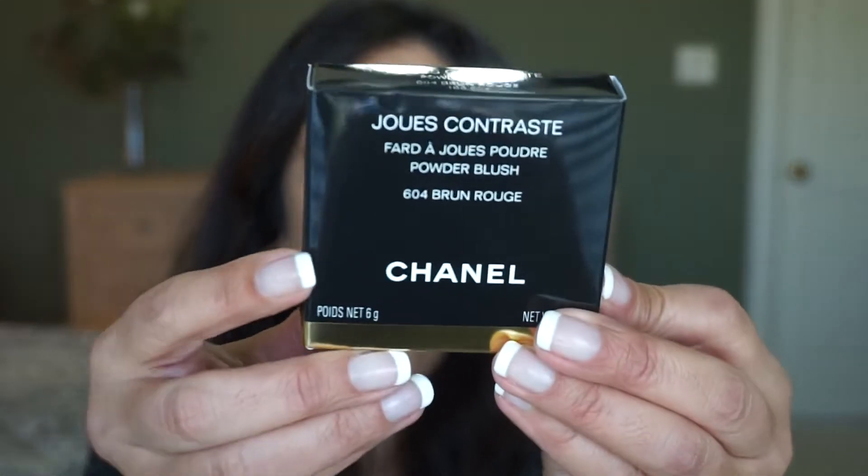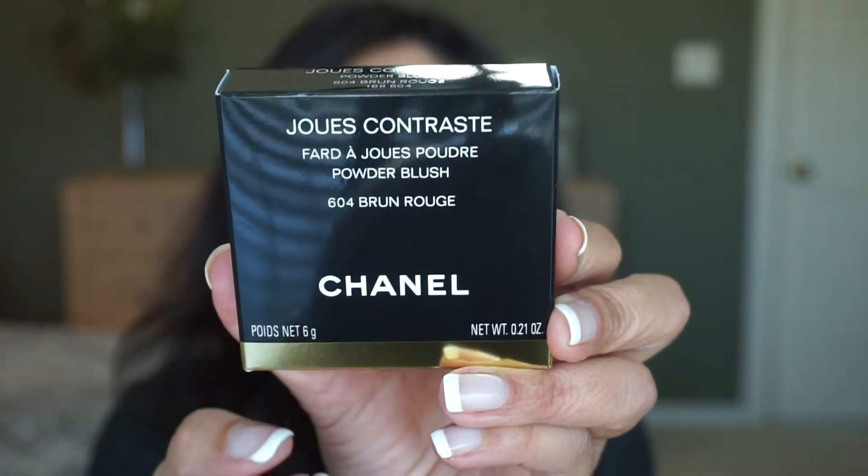Usually, if you're familiar with my channel, I'll have my makeup consultant with me when I do lipstick swatches. But since I got these, I just want to play with them and get the video up for you guys. I know there are a lot of videos out there with these new lipsticks and new blushes, but I haven't seen any with my medium to tan skin tone. So let's jump into the blushes and start with 604 Braun Rouge.